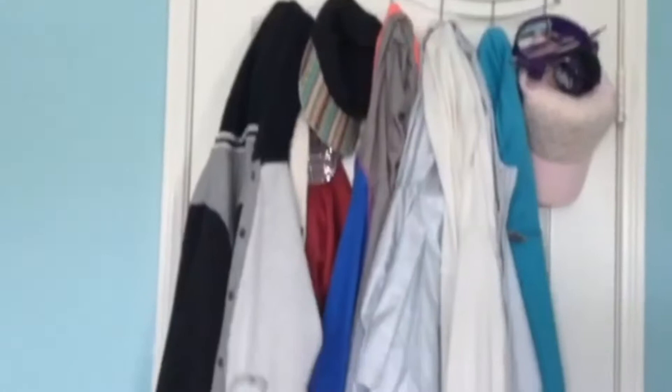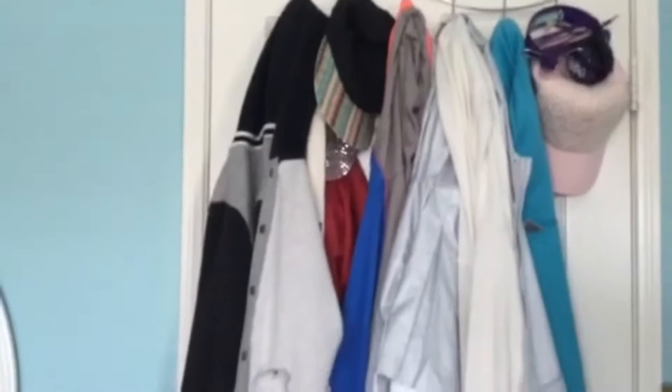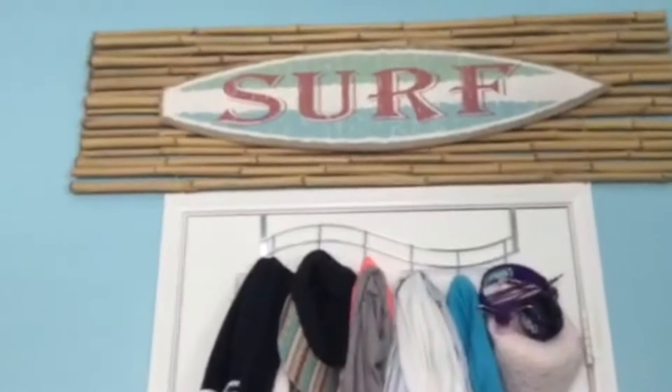When you first walk in my room, you get a bunch of jackets. These are just jackets that me and my sister have because we share a room. And there's hats and headphones. Then right above it, you get some bamboo on our wall and then a plaque that says 'surf' on it and it's shaped like a surfboard, because our room is peach themed.